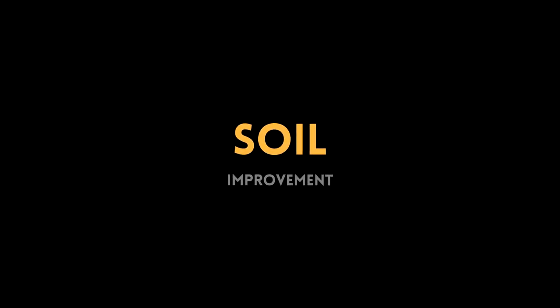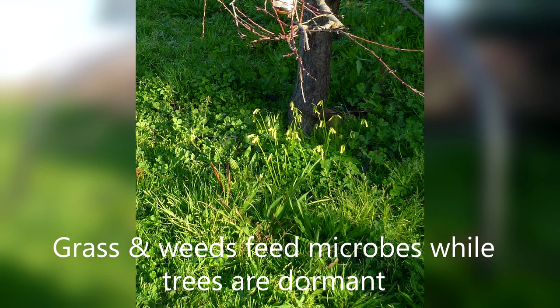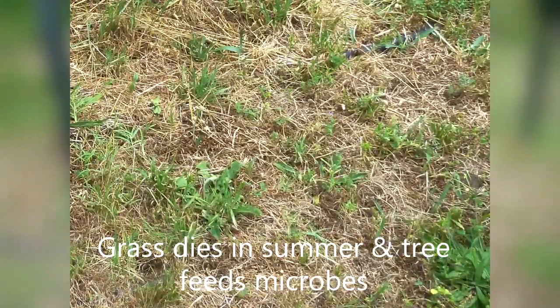Turning to soil improvement — encourage soil microbes. These help provide plants with minerals, improve soil pH in the root zone, and help ward off pests. In return, plants feed the microbes with some of the sugars they have made.